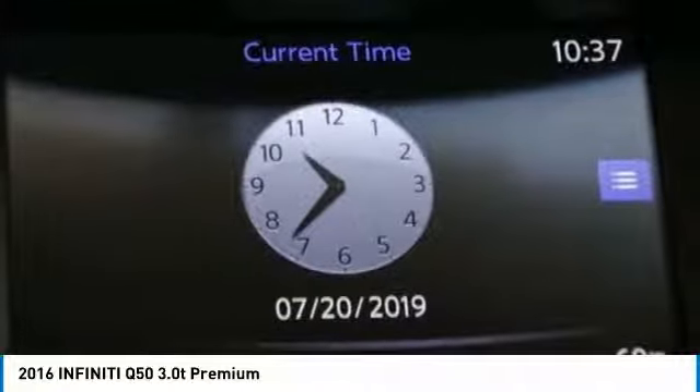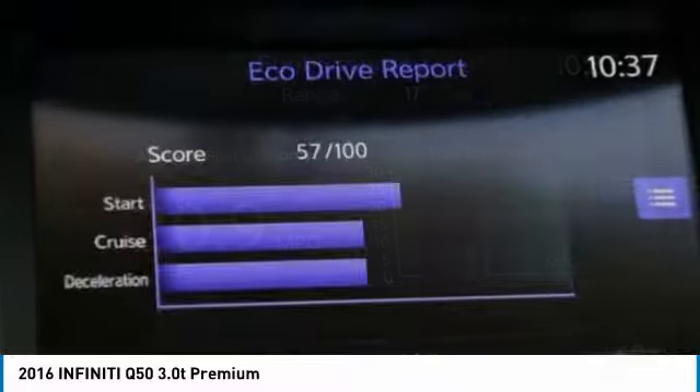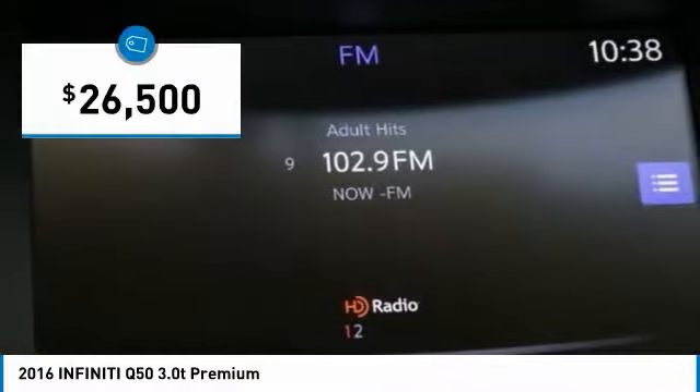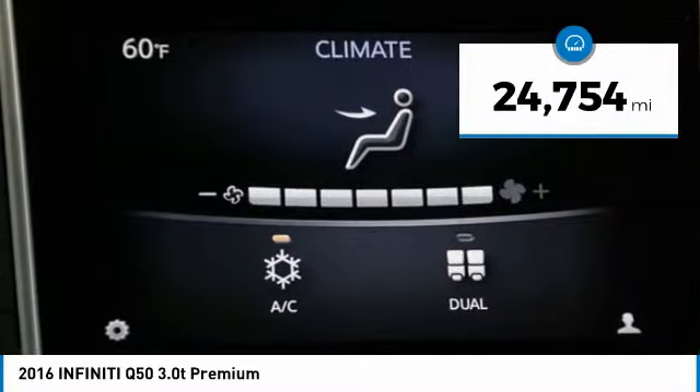The engine block is crafted out of aluminum alloy to help reduce weight and increase responsiveness, giving you incredible power and a truly thrilling drive — and is priced below $30,000. This vehicle has less than 25,000 miles.